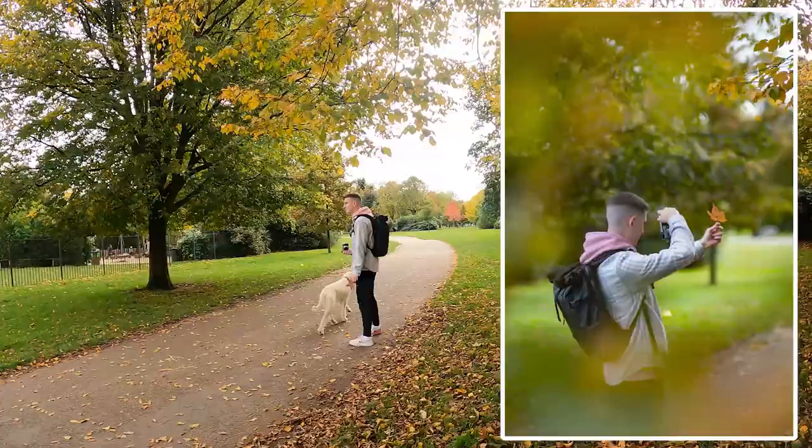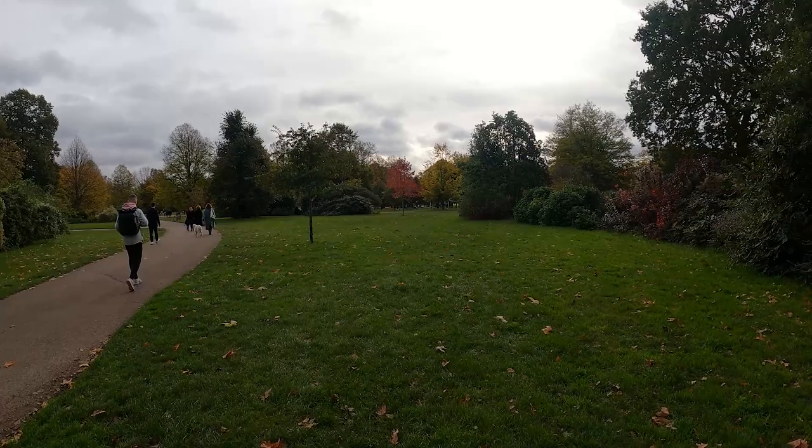Beautiful, very autumnal, seasonal, festive. Back to talking about colours — I love, love, love this red tree. Just stood on its own, having a good time, being indifferent.